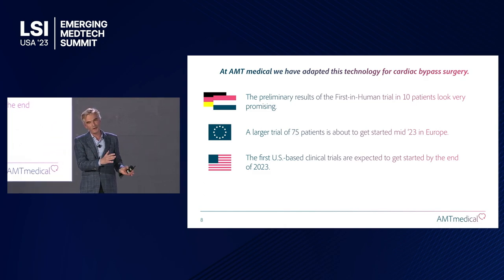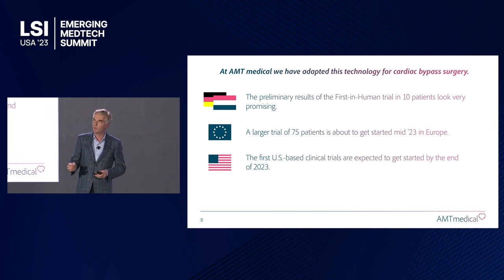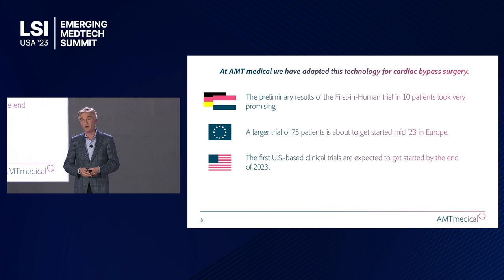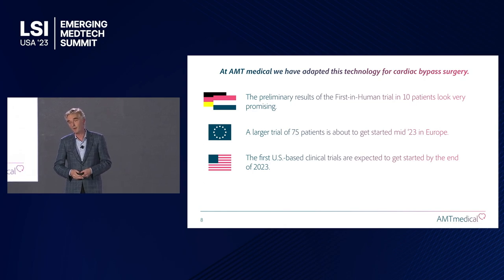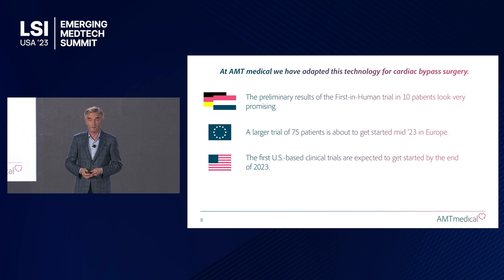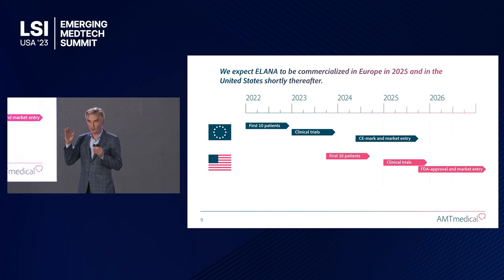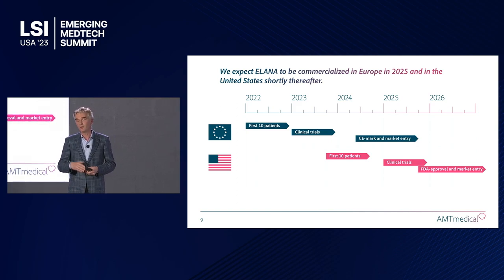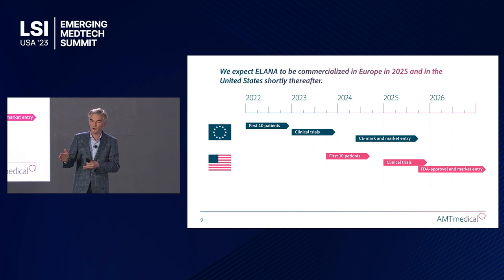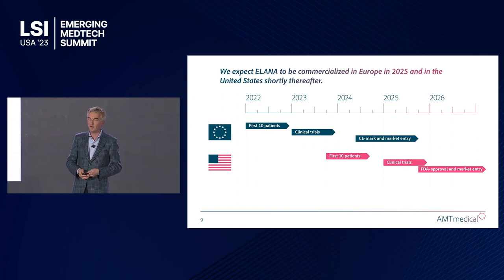It started in the brain and took many years to develop further for the heart. Last year we had a major breakthrough with the first 10 human patients, and all the results were very, very promising. On the back of that, we're launching a much larger clinical trial in Europe, and also starting in the U.S. later this year with the first patients. Our timeline targets commercialization in Europe in 2025 and in the United States in 2026. The first 10 U.S. patients will be enrolled at the end of this year or early next year, followed immediately by a larger clinical trial to obtain FDA approval.